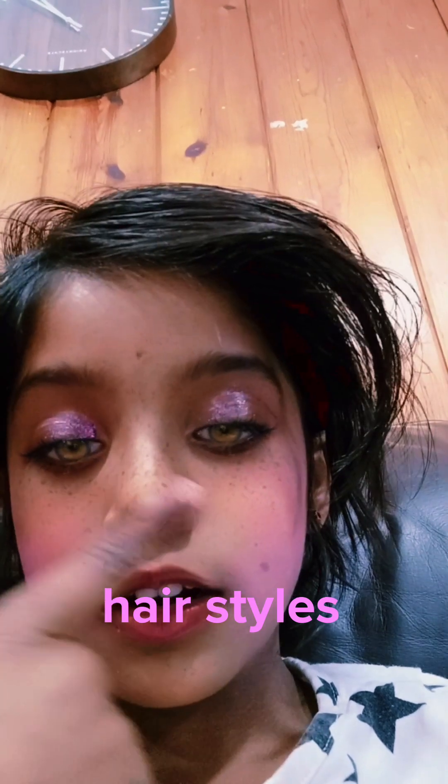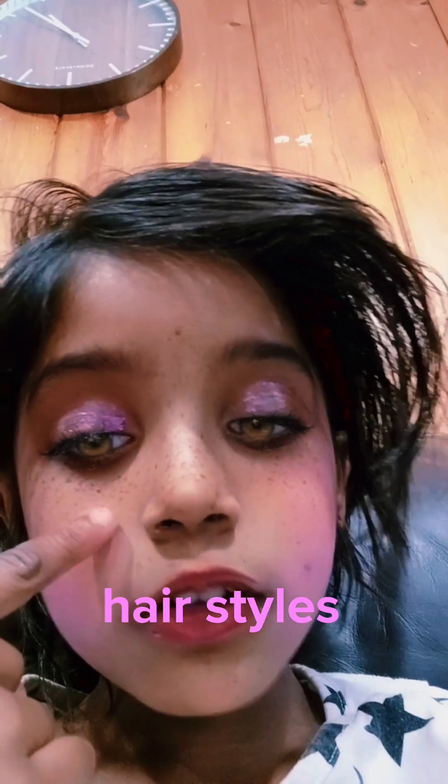Hi guys, today I did my makeup. Do you like it? Somehow I changed my eye colors, and I have freckles somehow. I've actually appeared freckles on me.